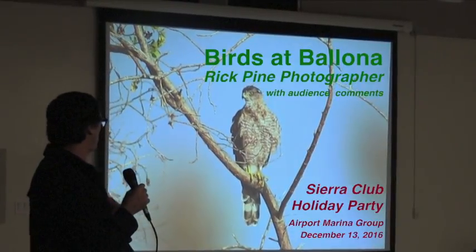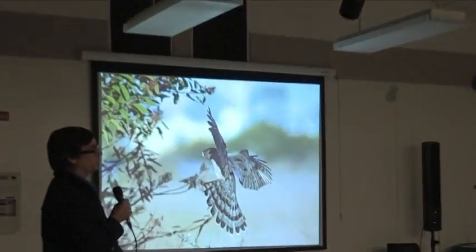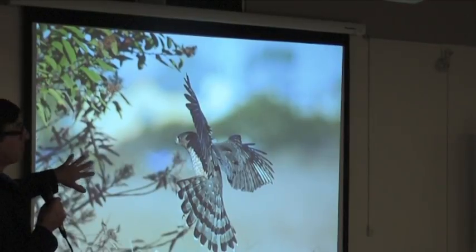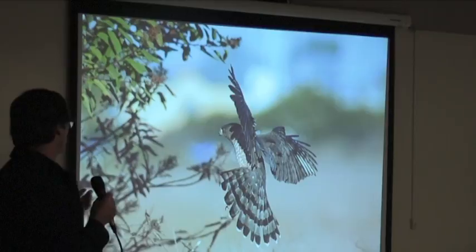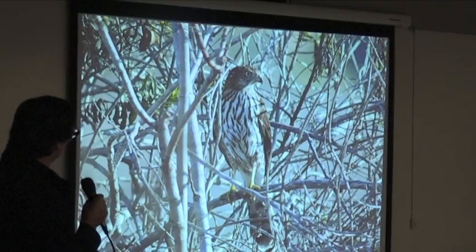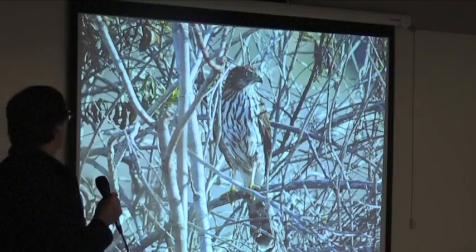I can tell by the plumage that this is an adult. Just in case you see one going through your yard, you might know what to look for. That long rear tail helps them ambush small prey, and they use it to navigate very tight corners so they can catch small prey like birds in flight. There's a juvenile for you.